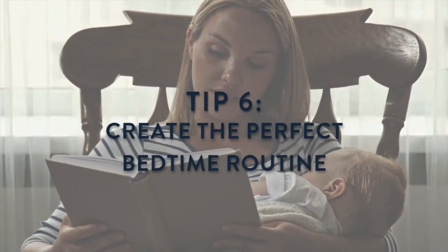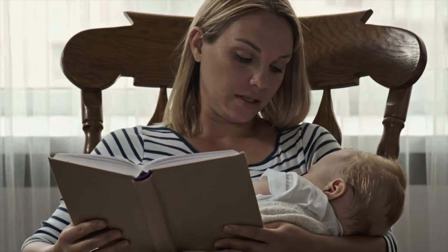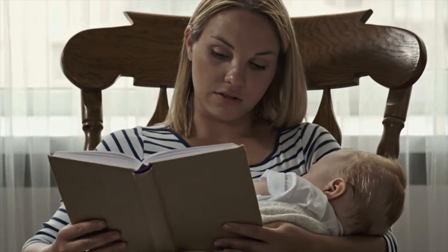Create a soothing bedtime routine with calming activities like baths, snuggling, and nursing. Follow it consistently so it becomes your baby's signal that it's bedtime.